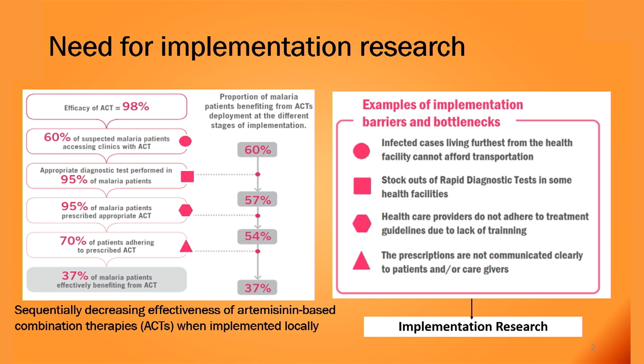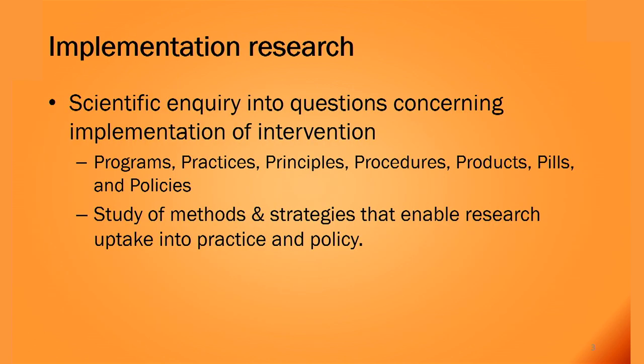Implementation research basically addresses these challenges — it tries to reduce the gap between research and practice. The standard definition is: it is a scientific inquiry into questions concerning implementation of interventions. By intervention, I mean any of the seven P's: it could be a program, practice, principle, procedure, product, field, or policies. Implementation research is a study of methods and strategies that enable research uptake into policy and practice.